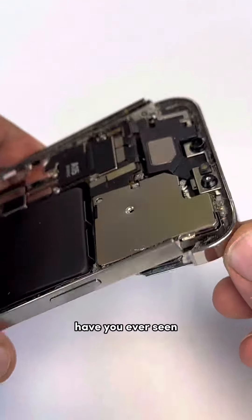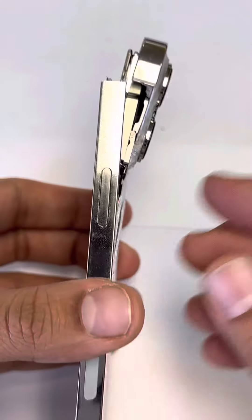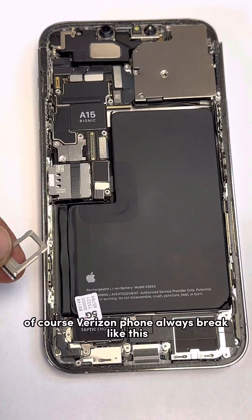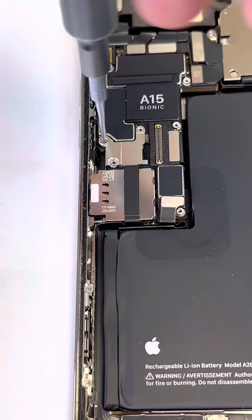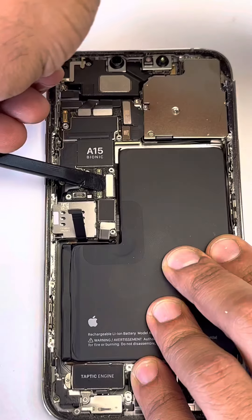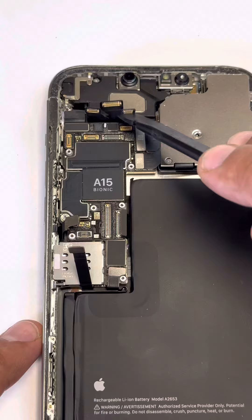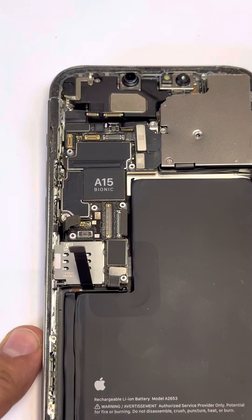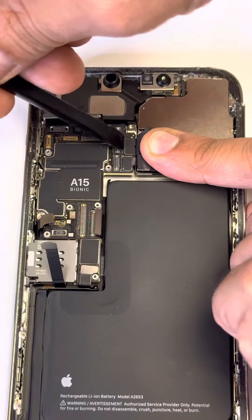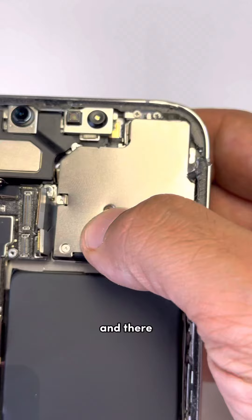Have you ever seen the inside of a phone like this before? Surgery time. Of course, Verizon phones always break like this. See, it's broken from here and there — there's a screw right underneath.